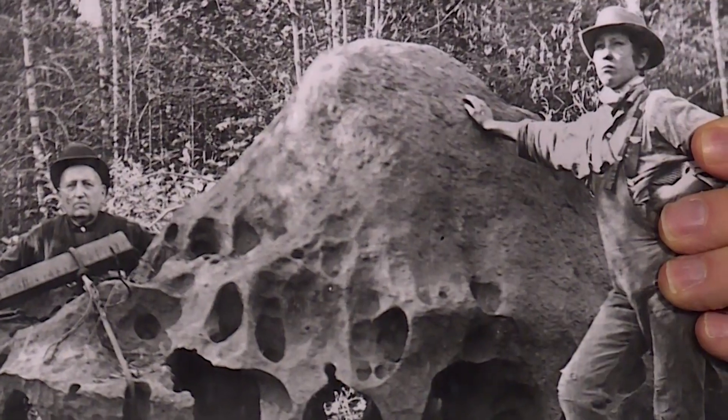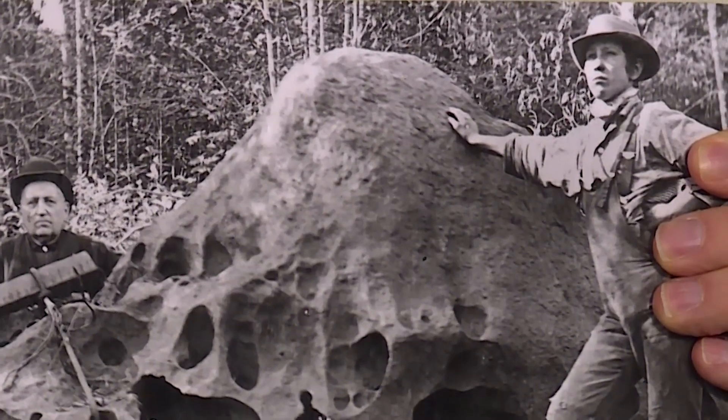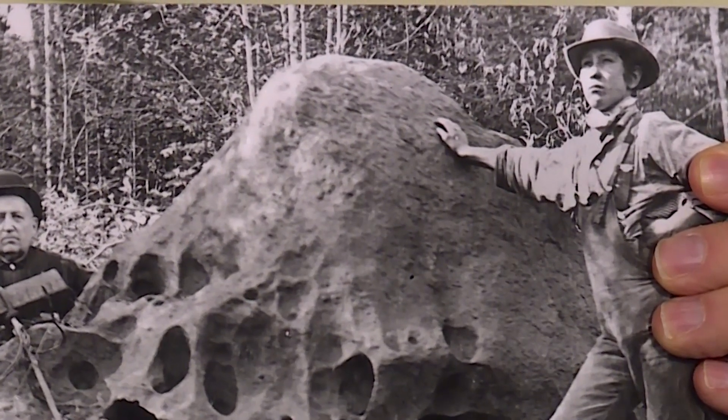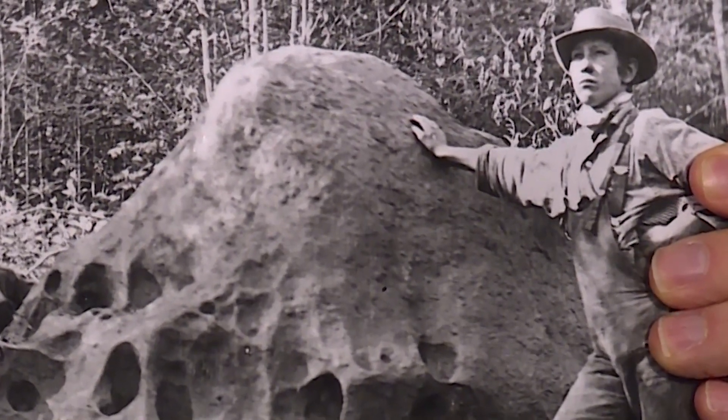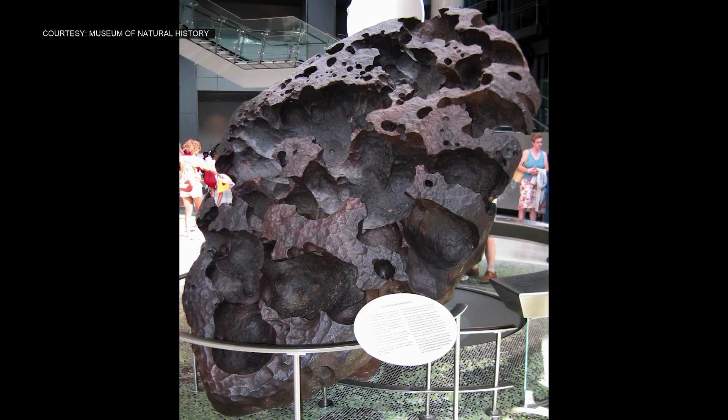This fellow here, a Welsh immigrant farmer named Ellis Hughes, found the meteorite when he was logging illegally on his neighbor's property. He knew what it was and devised a scheme to move this 16-ton meteorite three-quarters of a mile to his property line, where he then put it on display and charged people 25 cents to come out and see it. This meteorite now sits in New York City at the Museum of Natural History.